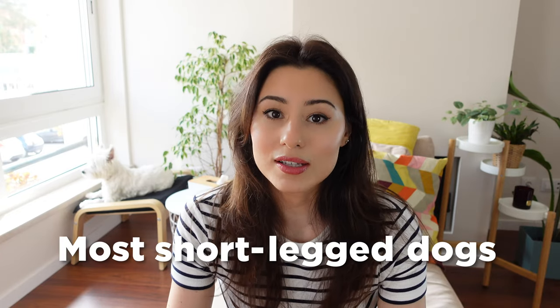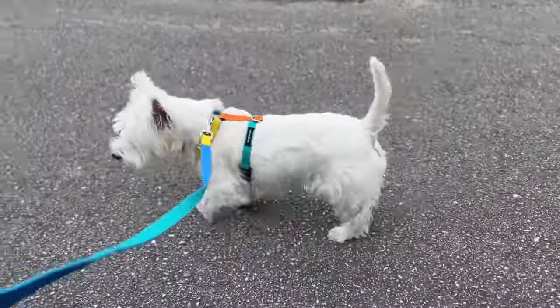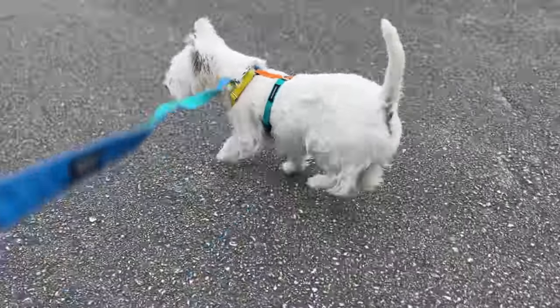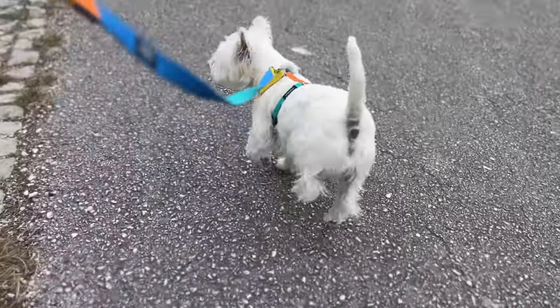Apparently most short-legged dogs develop this health problem at some point in their life. Sami has been walking like this for over a year now. I don't know if you'd call it a limp or a skip, but what he does is he lifts his left leg whenever he walks fast.